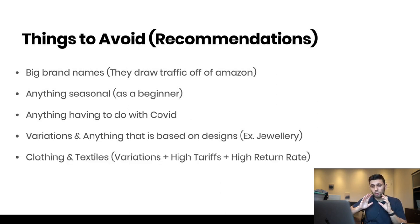Another thing you should absolutely avoid is clothing and textiles — not only are they incredibly saturated with so many people trying to sell clothes, but they also have tons of variations with different sizing. They have high tariffs, and a high return rate because people buy online thinking they're a medium, try it on and return it. I really would not recommend going into clothing and textiles even if it looks good on Jungle Scout or Helium 10, because a ton of those sales are actually being returned.